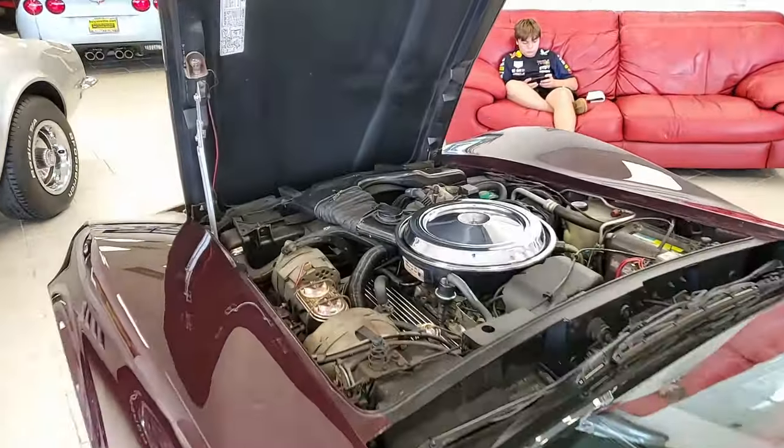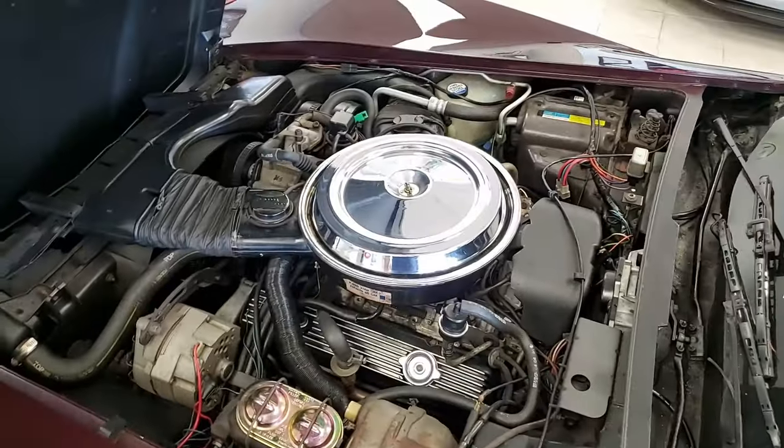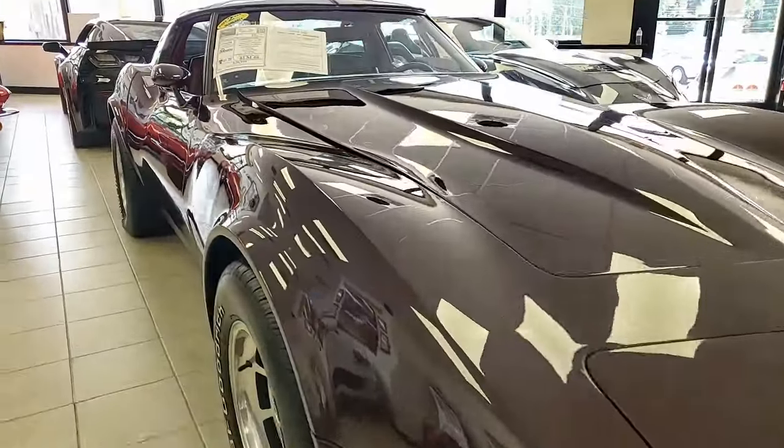Under the hood you'll find a numbers matching 190 horsepower 350 cubic inch engine with 4-speed manual transmission. This is a classic car that looks great inside and out and is going to be so much fun to drive.